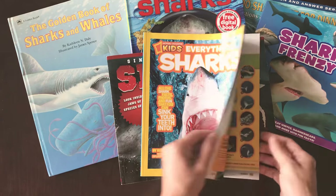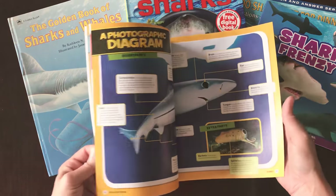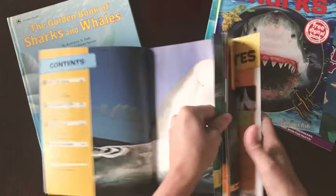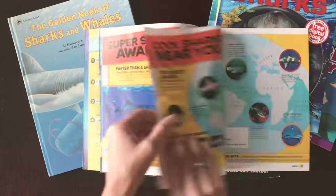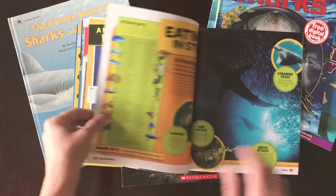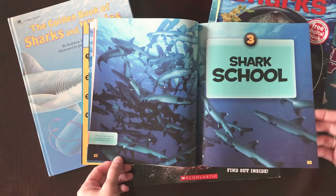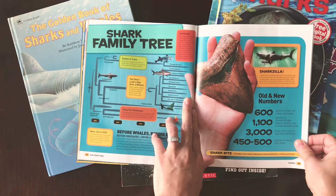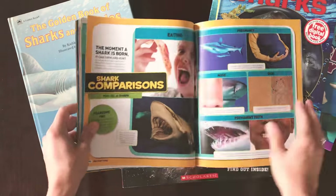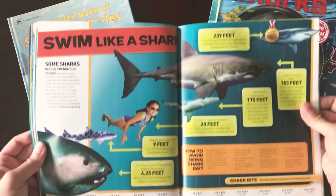This one is 'Everything Sharks' — packed full of information. The contents of this book have little pictures and little information kind of everywhere. 'Eating in Style,' a photo gallery with little fun facts on each one, and a shark family tree. This one is really really fun, so this will be fun to look at — fun pictures and good information. It kind of goes into how long they are, how big they are.